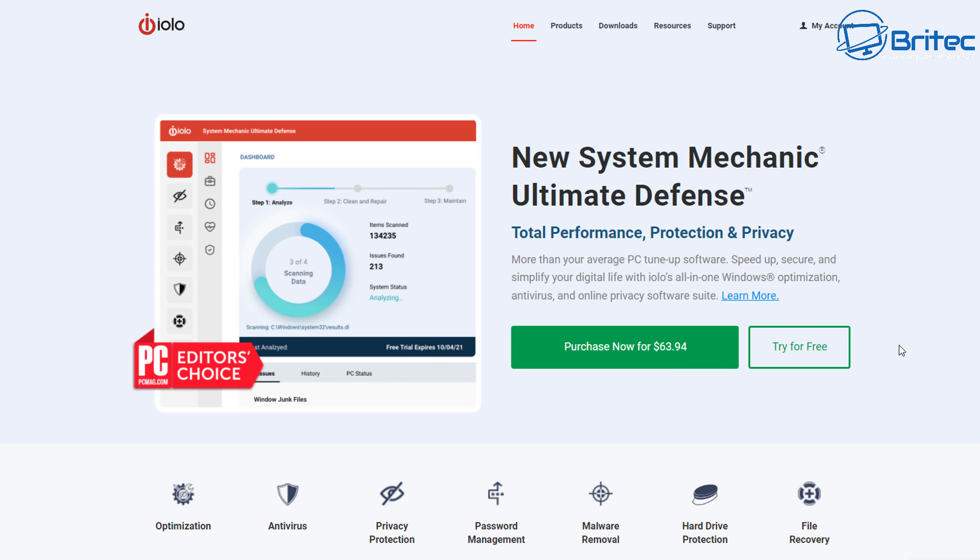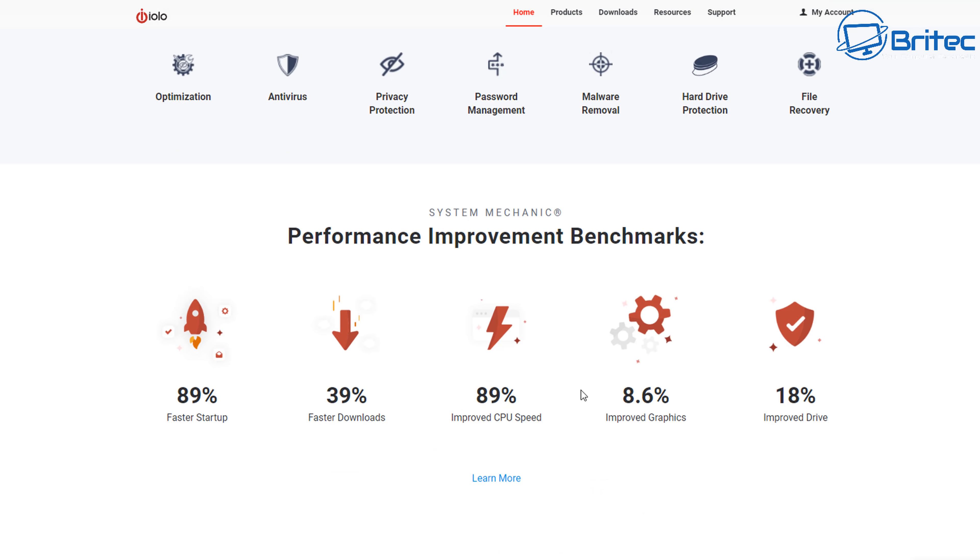This is the way these companies are going nowadays and this is $63.94. But when you come down you'll see an area that makes really big bold claims like 89% faster startup on your PC — that is a massive bold claim and probably not going to happen. Faster downloads — it makes registry changes to your network settings which can actually hinder and cause problems because no network and no internet package is the same. Faster downloads up to 39%, improved CPU speed 89%, improved graphics 8.6%, improved drive 18%. This is basically how they sell this software — by giving you big numbers with percentages to pull you in.